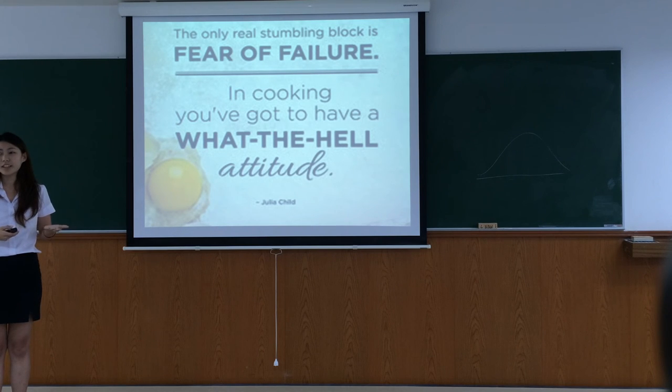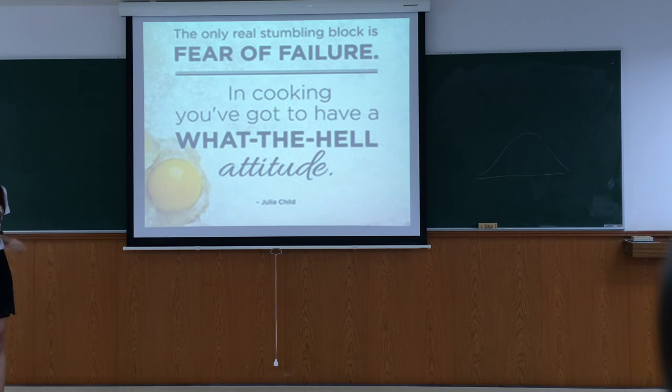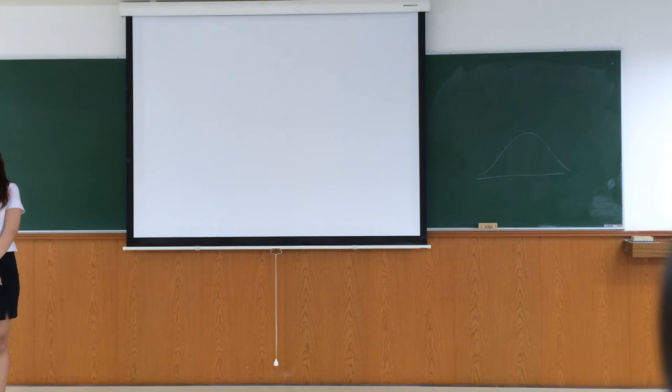That's all. Finally, you can cook all three in about three minutes. I wish you can continue cooking the dishes that you like. Last but not least, in cooking you have got to have a positive attitude. Thank you.